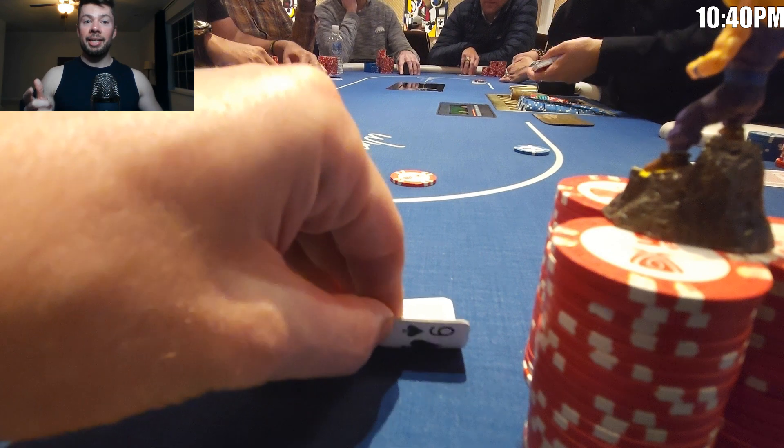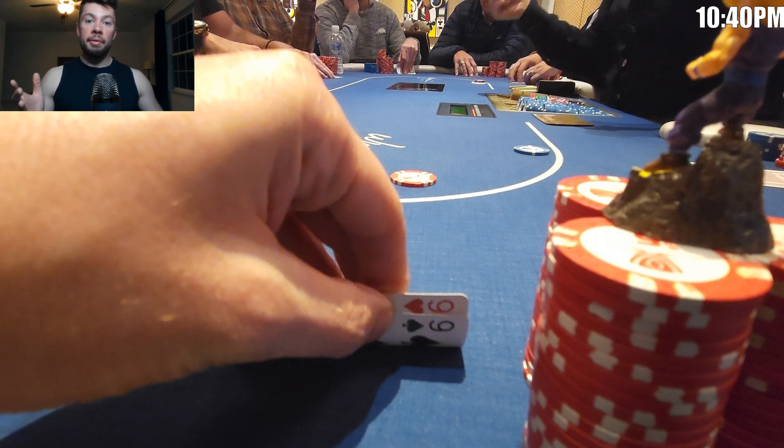All right, guys. Settle in and get ready for a lot of hands. I'm going to move through these a little bit quicker than usual because this was a long session and we have a lot of hands to cover — although not quite as long as another vlog that'll be coming soon, but more on that later.